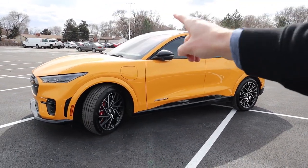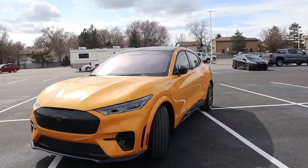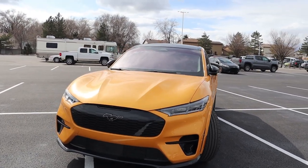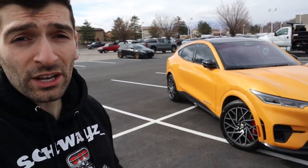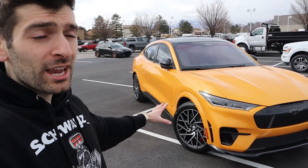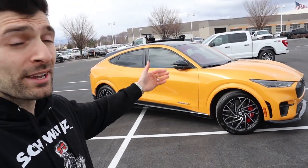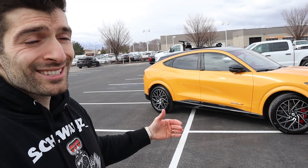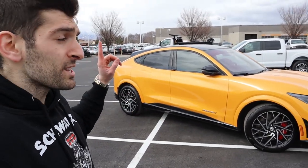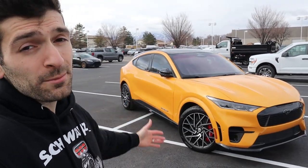This particular paint color is about a $795 option called Cyber Orange — probably one of the coolest colors to get this vehicle in, giving it that aggressive Mustang look. When it comes to safety, this is actually an IIHS Top Safety Pick. In terms of warranty, this vehicle comes with a three-year, 36,000-mile basic warranty. Since it doesn't have a traditional powertrain, Ford warranties the battery for up to eight years and 100,000 miles, guaranteeing at least 70% battery life or Ford will replace it.